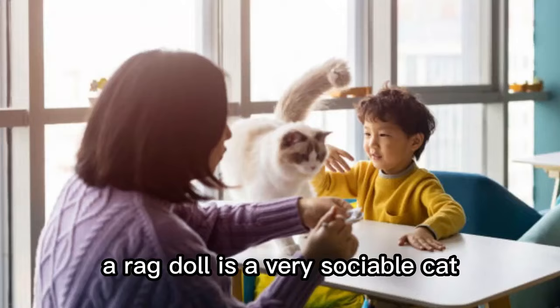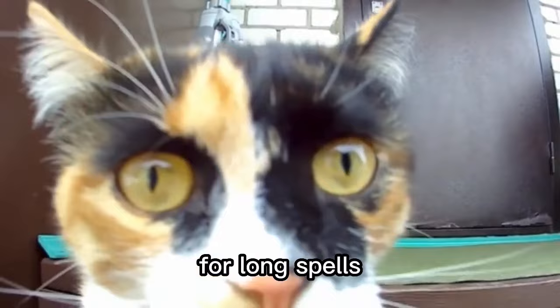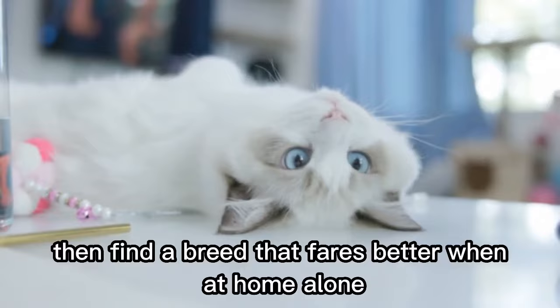Number 6. They don't like to be on their own. A ragdoll is a very sociable cat. This breed does not cope very well when left alone for long spells. If you have to go out all day every day, it's not too fair to have a ragdoll. You should get two instead. They will be the perfect company for each other and will entertain each other too. If you can't afford two cats and have to work, then find a breed that fares better when at home alone.